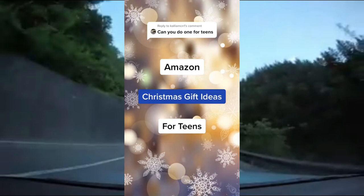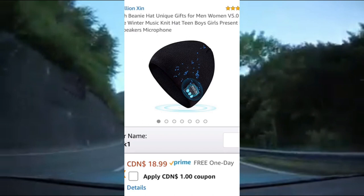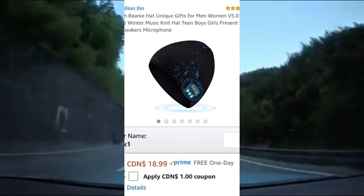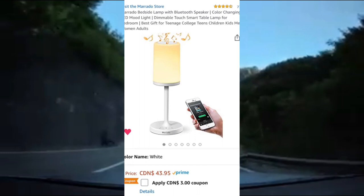As requested, here's some Amazon Christmas gift ideas for teens. First up is this beanie that has a built-in Bluetooth speaker and microphone. It is washable — you can listen to music on it, you can talk on the phone on it, and the battery lasts for about 12 hours. It's a great gift because you can listen to music while also keeping warm. It comes in several different colors and is rated 4.5 out of 5 stars on Amazon.